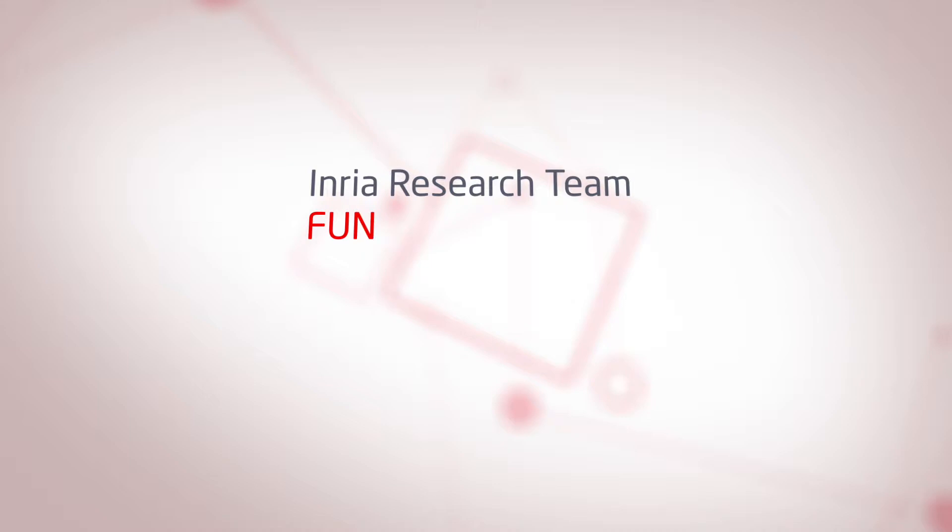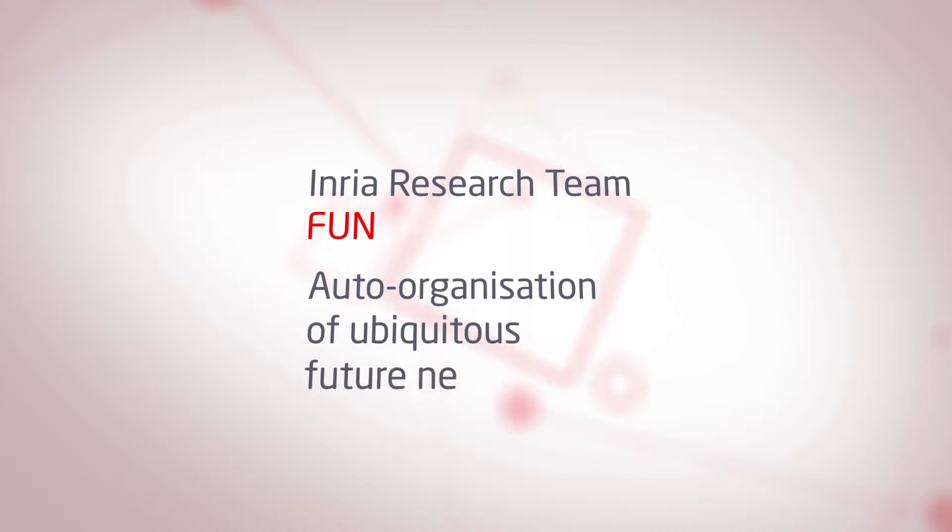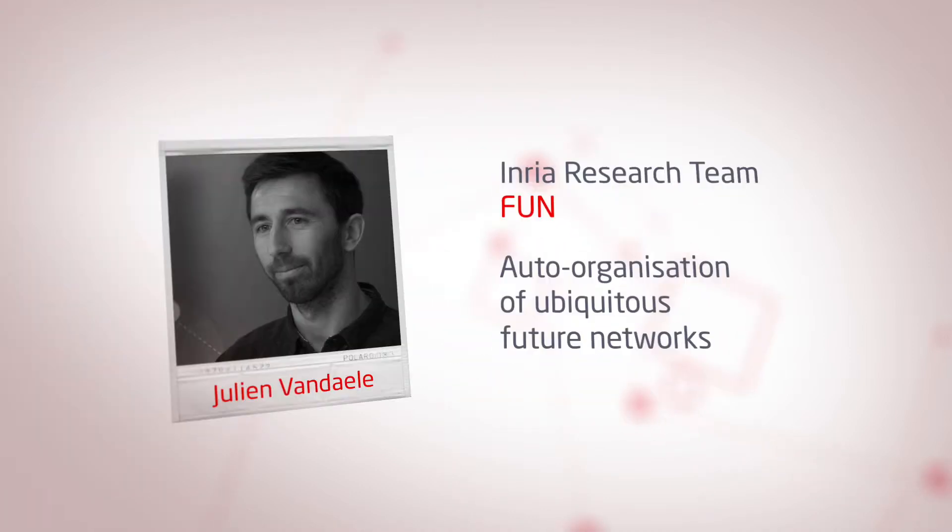The FUN research team focuses on auto-organisation of ubiquitous future networks. The team is involved in the development and deployment of a very large-scale platform for testing communicating objects, located at different sites across France. Julien Vendel, a member of the FUN team, presents the FIT IoT Lab.